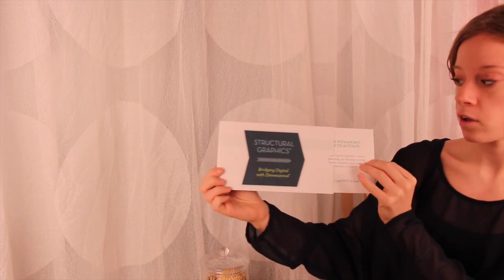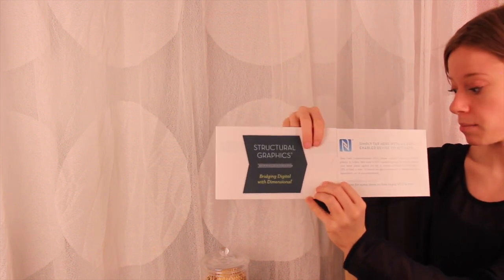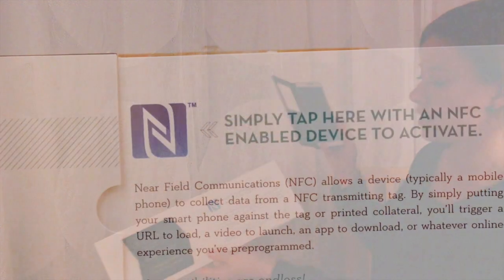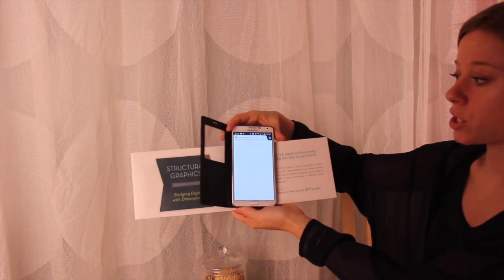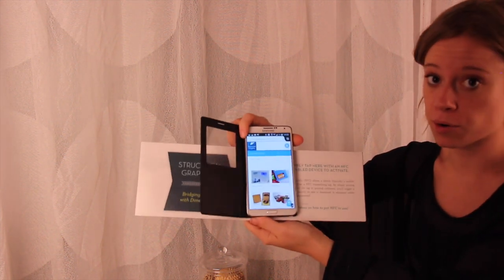Let's take a look at one of our printed pieces that has NFC in it and I will show you how to use it. Here you have your NFC tag, which can be placed anywhere on the printed piece. All you have to do is enable NFC on your phone and hover your mobile device over the NFC tag, which will prompt a URL to open, an app to download, a video to launch — really anything that you have pre-programmed.